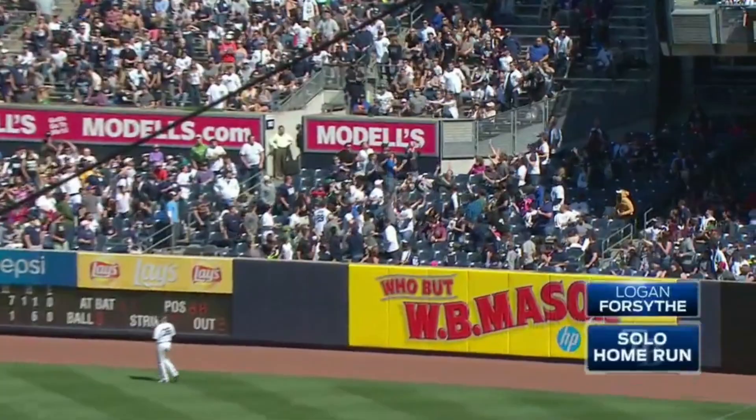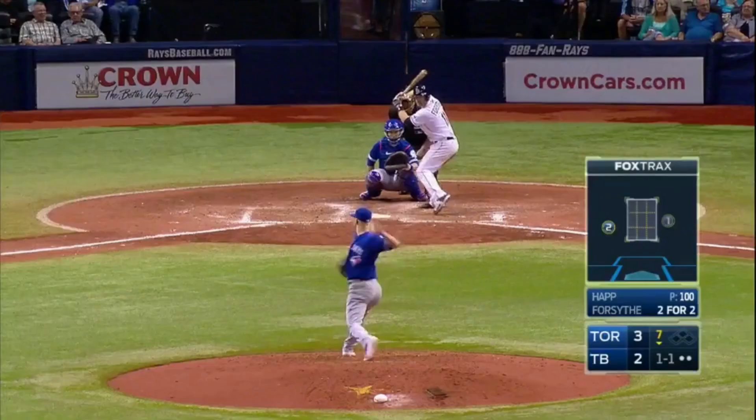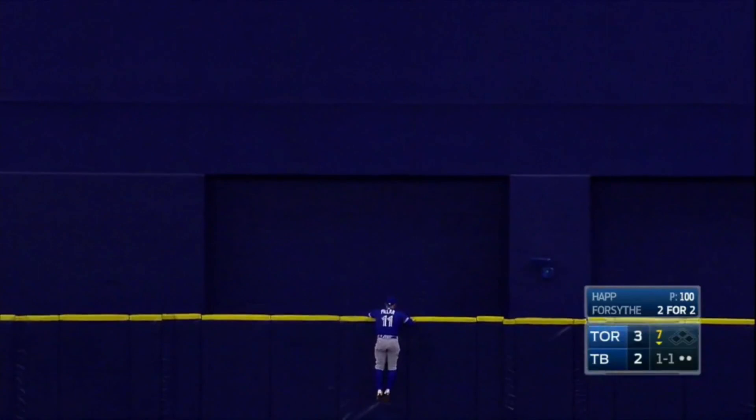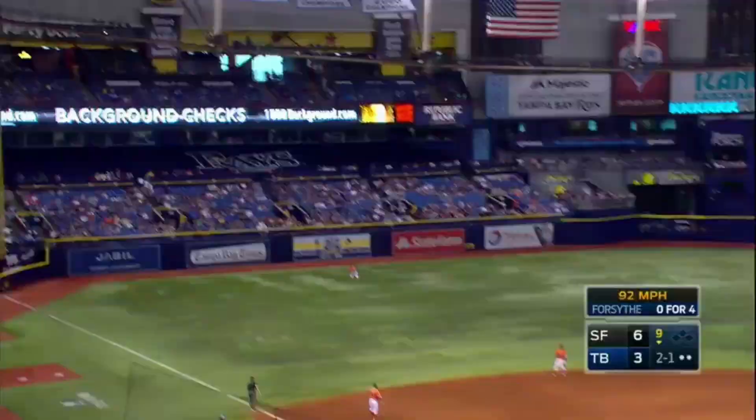Fly ball hit deep to right — Beltran will watch this one get out. Forsyth has homered. High shot back into straight-away center — does it have enough? Yes! Home run to center for Forsyth.